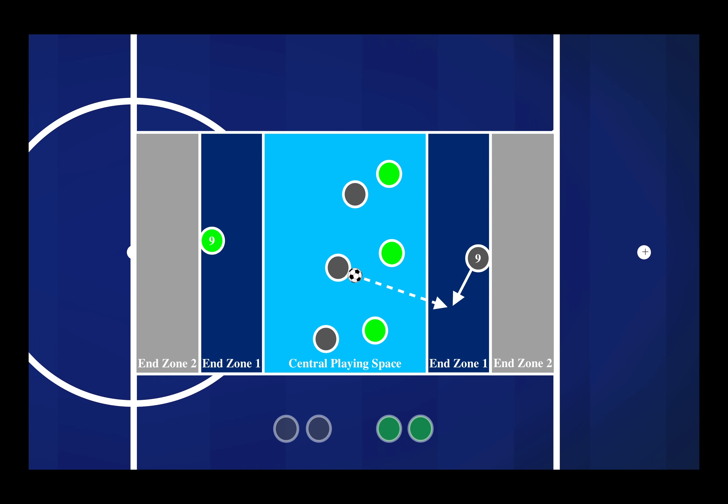If you can imagine a central defender putting pressure on our striker, there's a lot of space for our number nine to come into and receive the ball. Oftentimes players want to play as close as they can to their teammates at the front of that end zone, but you can see that if we have that defender on their back, this creates a lot less space for them to play in when they have to check to the ball.